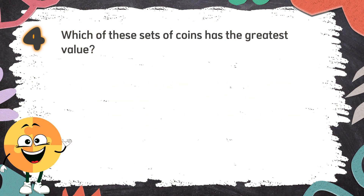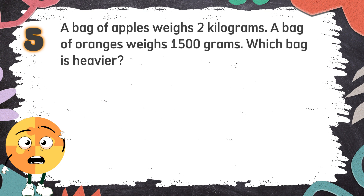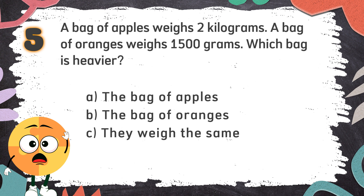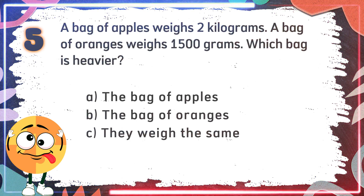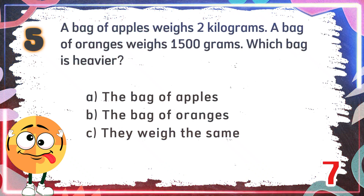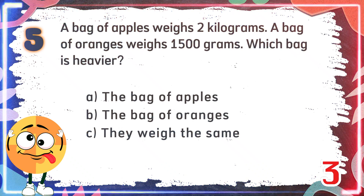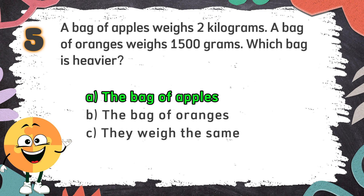The correct answer is A: 4 quarters, 2 dimes, and 5 pennies. The correct answer for Number 5 is A: the bag of apples. Wow! You guys are math wizards!